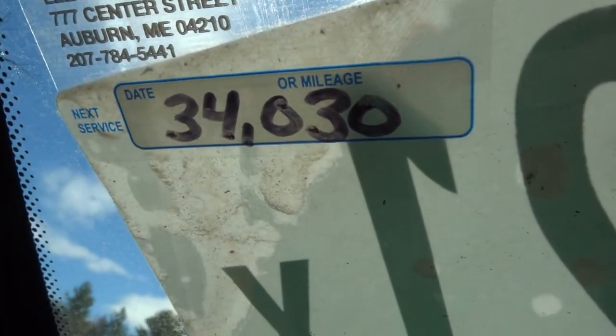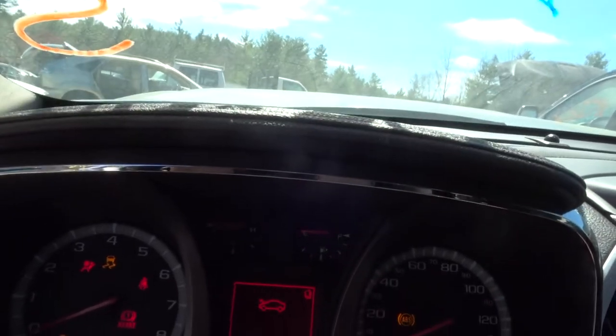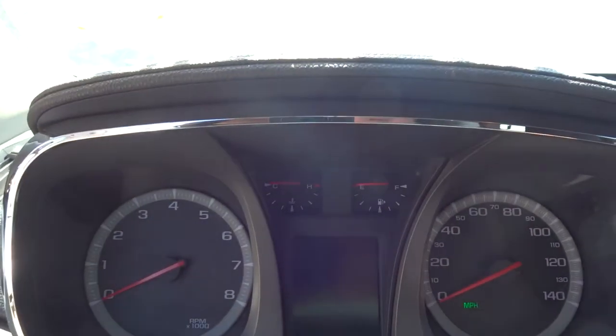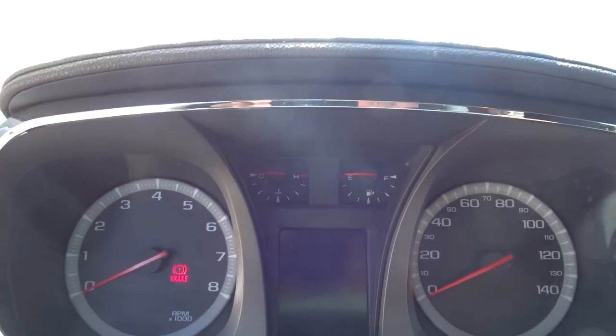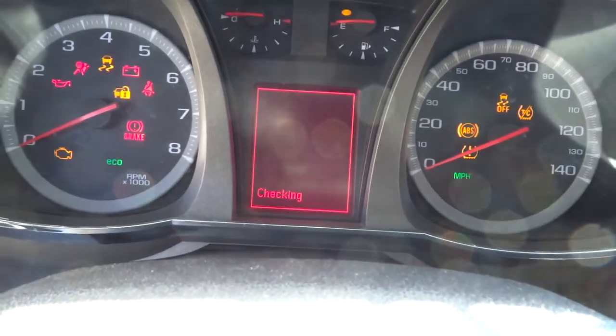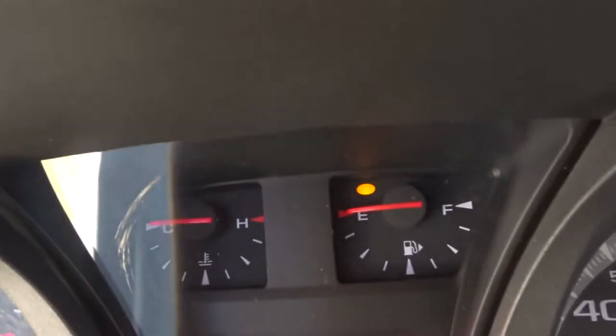Next oil change is due at 34,000. The car has 33,910 miles. It all did look clean, well taken care of. It does crank over — I just know it's out of gas. It says E on the gauge.